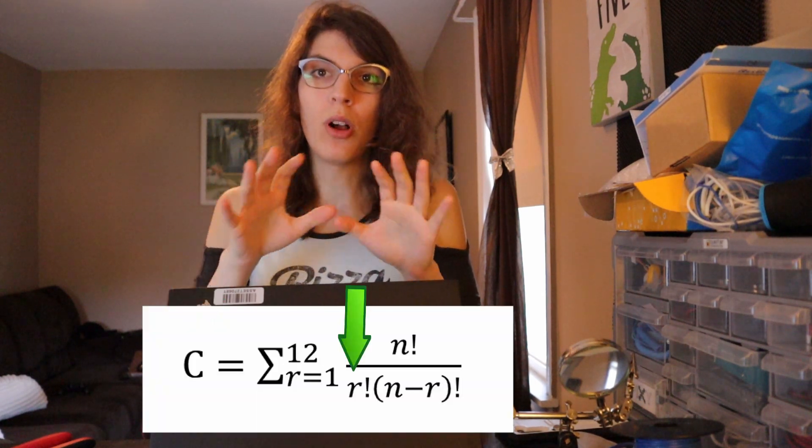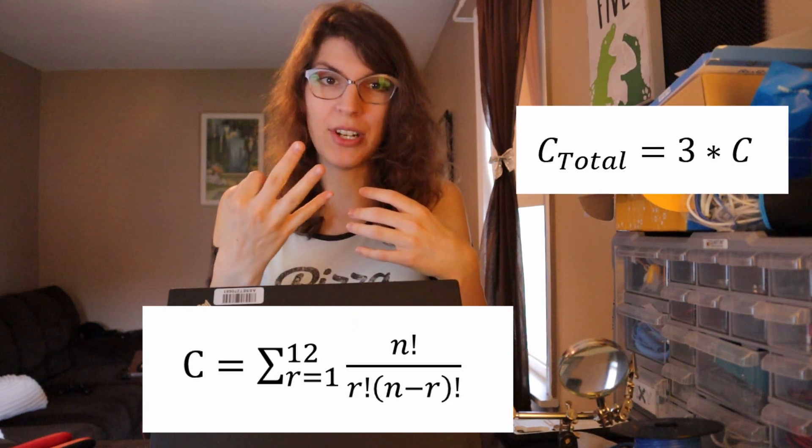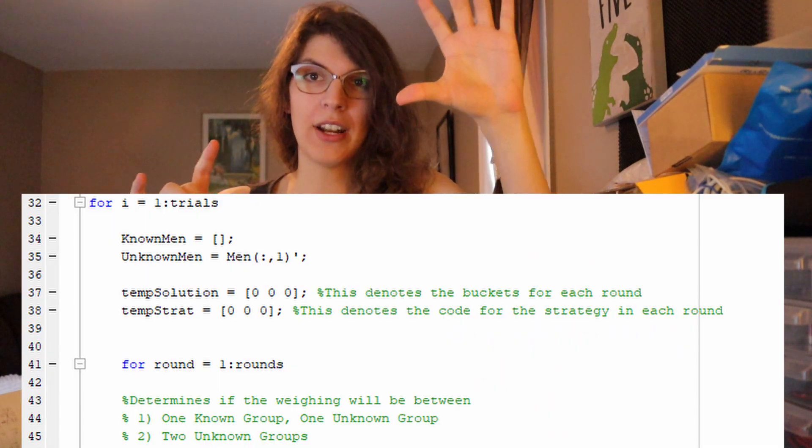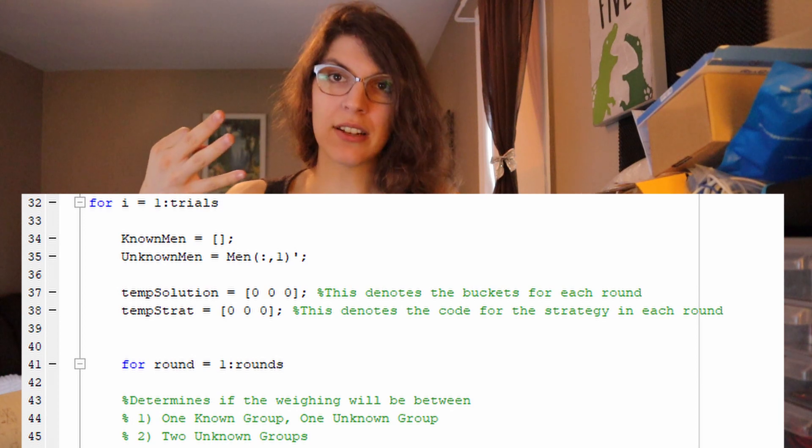So we've established we want to use a random model. How many combinations are we going to have to try? That was actually a pretty easy calculation. All we have to do is figure out how many combinations of men can go on the seesaw for one measurement out of the 12 you start with, and then simply multiply that by three because you're doing that same thing three times. It turns out the maximum number of combinations is not that high — we have a little over 12,000 different combinations, which honestly isn't that bad. We can write a MATLAB code that does over 100,000 combinations super easy. So our main loop is going to be the number of times you measure them — three — and you define the odd guy out by the time you hit three measurements.